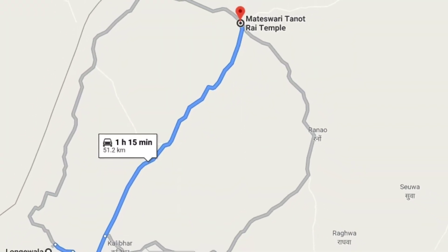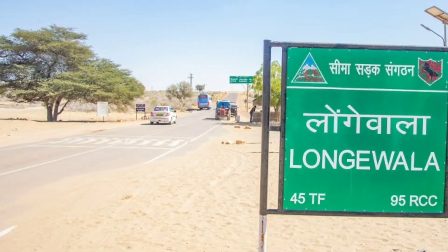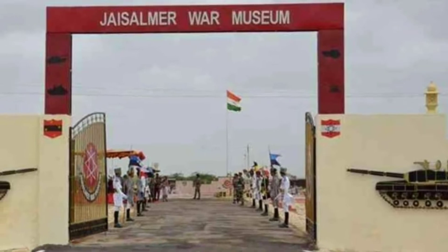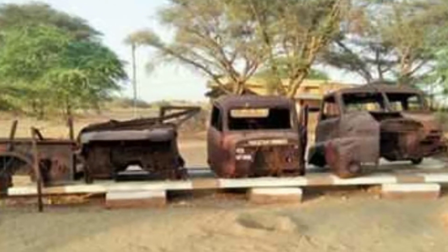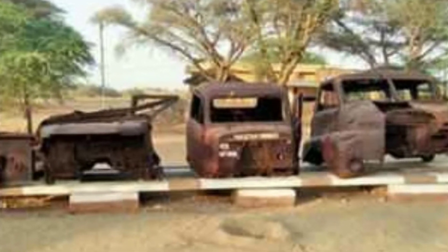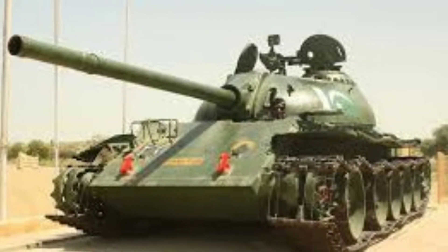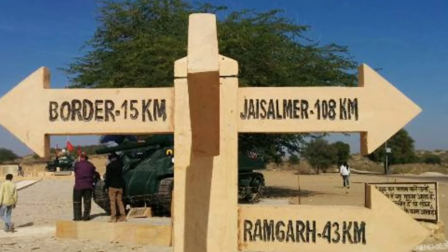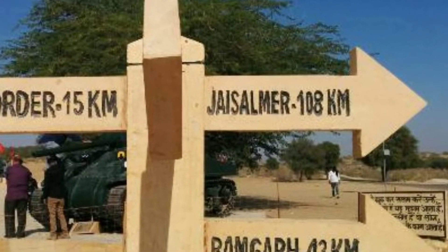From Thanot, we moved to Longkavala War Museum — approximately 50 km from Thanot, about one hour's drive. Here you can see the weapons, tanks, and vehicles used in the 1965 and 1971 India-Pak wars, including Pakistani tanks that attacked during 1971. From the war museum, you can move to the India-Pakistan border, just 10 km away — but this visit requires permission from BSF, which has to be collected from Jaisalmer itself. We came to know this only after reaching Thanot, so we couldn't make it.